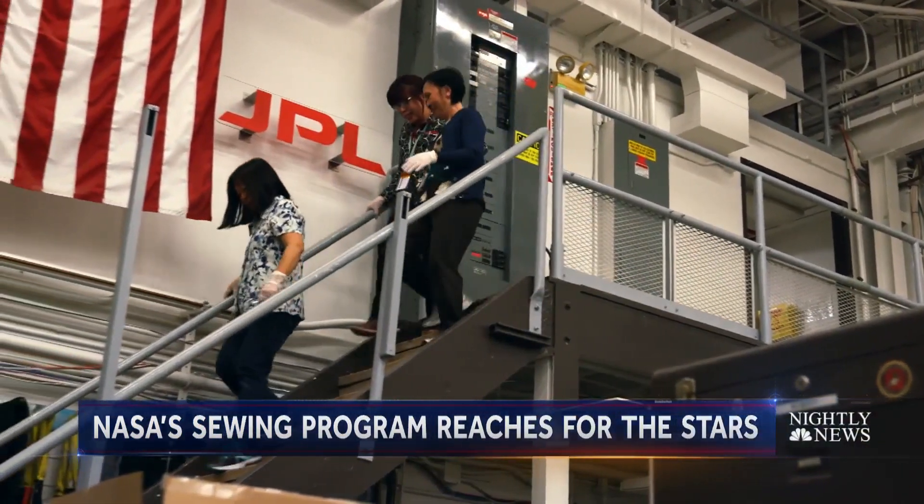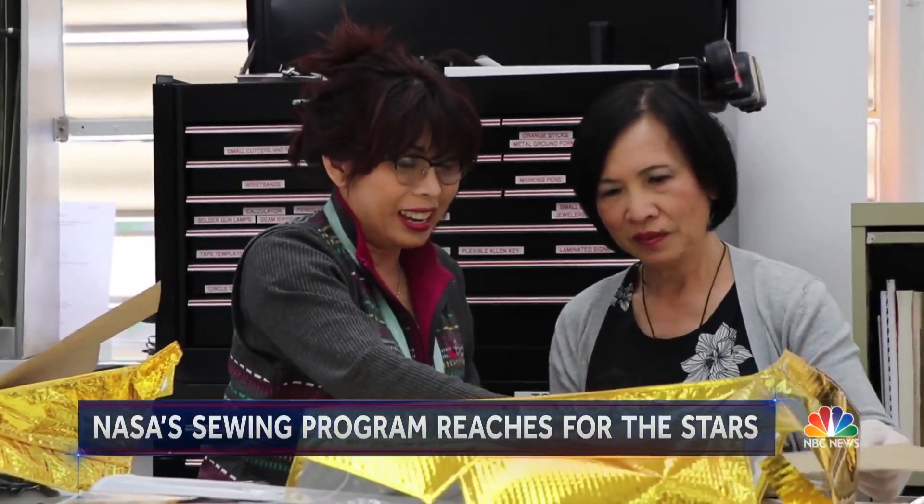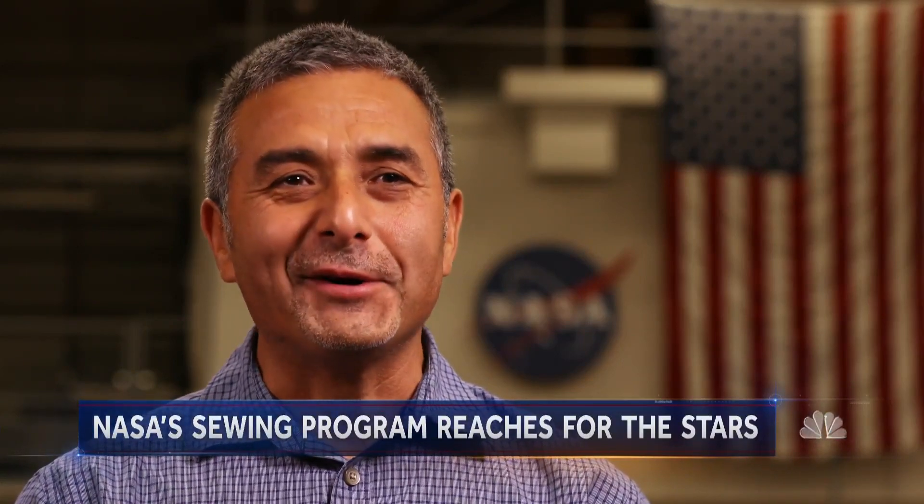JPL is a community, and NASA as a whole — it's about the people. They're from all walks of life, from all parts of this wonderful world of ours.